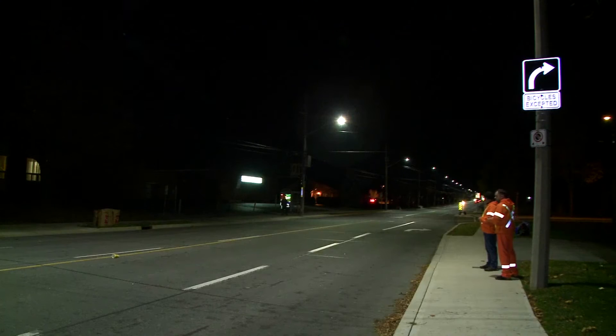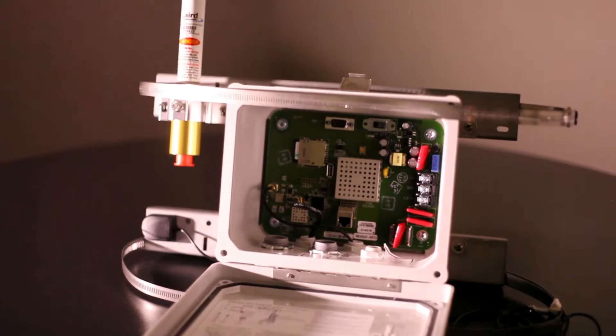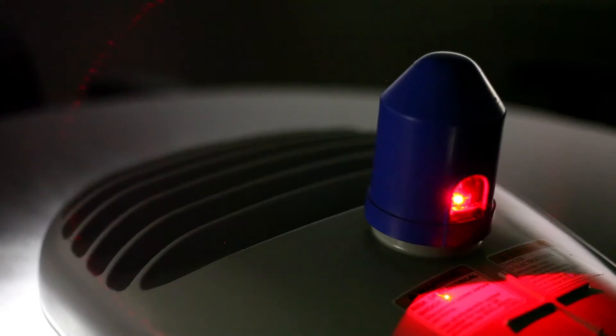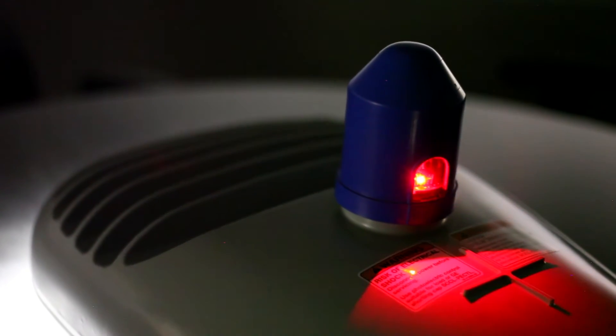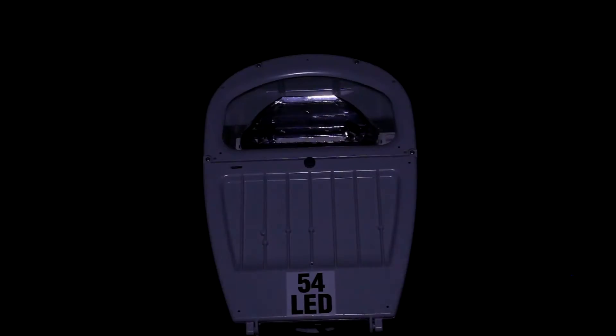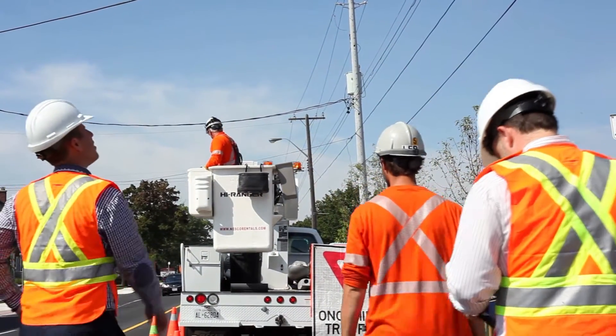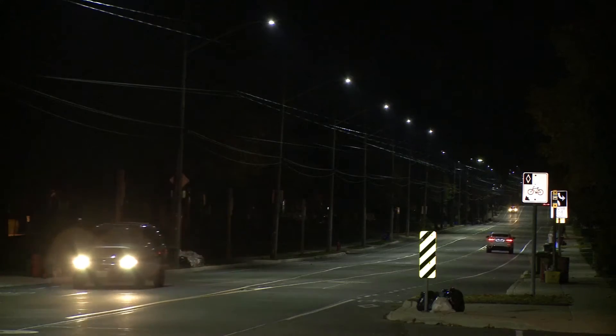This pilot will encompass 50 luminaires along with a gateway and a cellular modem. The objective of the pilot is to understand how our 0.5% metering is effective, in addition to inventory and maintenance control, plus over-lighting where necessary in certain areas and dimming to RP8 levels when required.